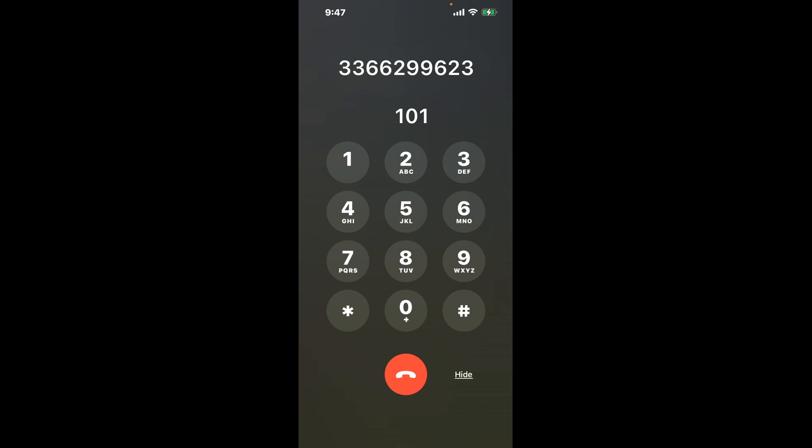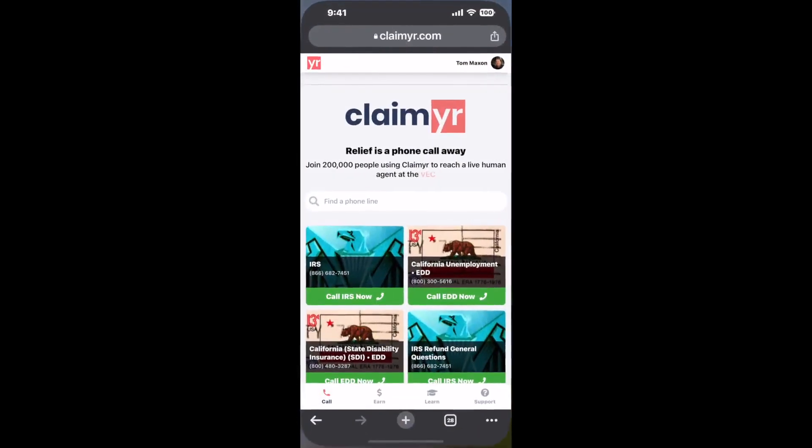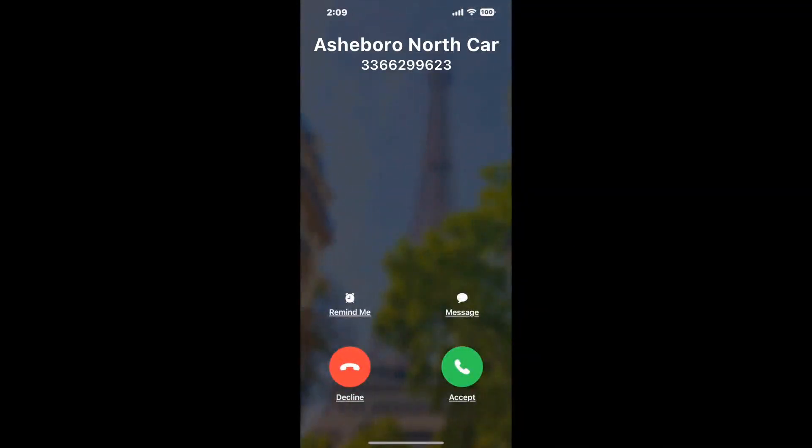Now the next method is the better way to reach a live person at Asheboro, North Carolina DMV. I built a calling tool. To use it, open up your browser, go to claimer.com and search for the Asheboro, North Carolina DMV option. Claimer can automatically call any phone line for you and connect you directly to a human at Asheboro, North Carolina DMV.